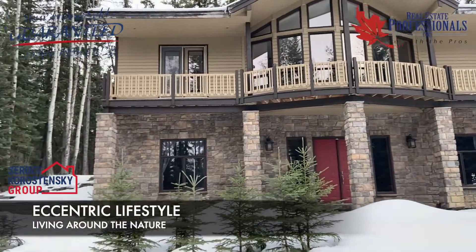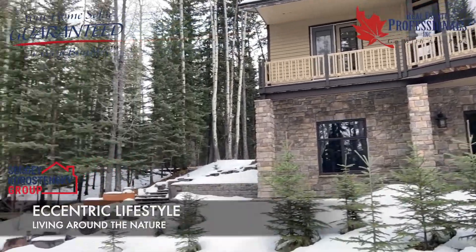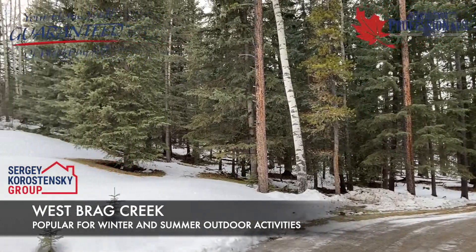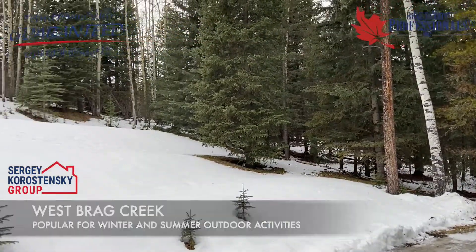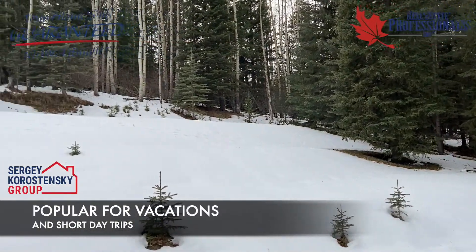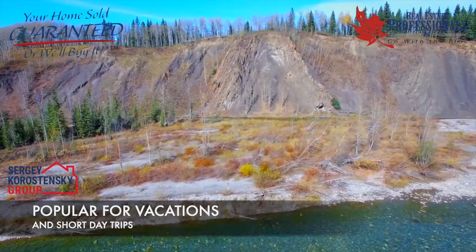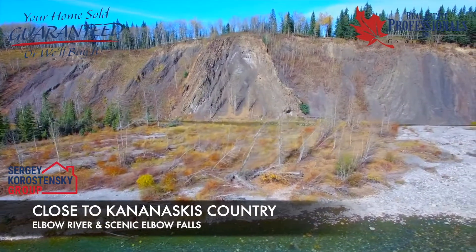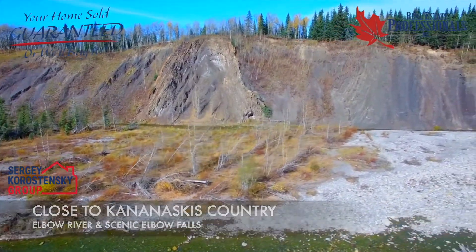Living in West Breck Creek means sharing your life with nature. Breck Creek is popular for shopping with its camping shops, restaurants, and mountain scenery. The area is a popular spot for vacation and short day trips from Calgary. It is near the Rocky Mountains in Kananaskis Country, the Elbow River, and the scenic Elbow Falls are a short distance away.